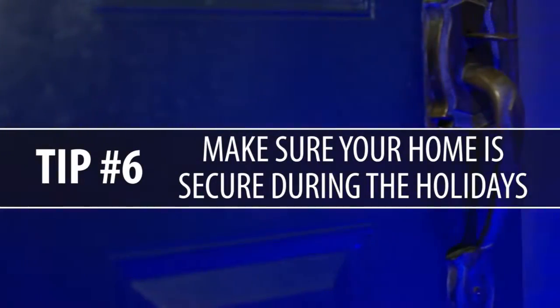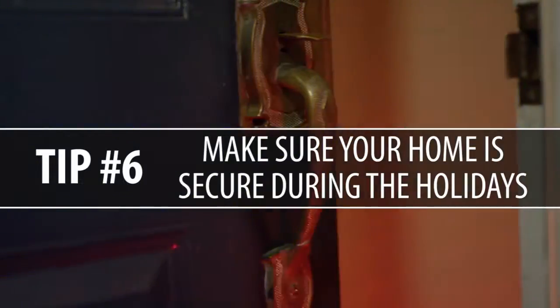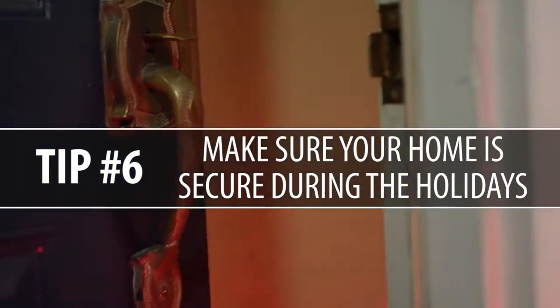Tip number six: get secure. Even after the holiday season, you're still going to be spending gift cards and getting other shipments at your home. It's just prime time for people to come steal packages off of your front porch. So if you have a locked mailbox or a neighbor looking out for you, call them — hey neighbor, my package is supposed to deliver at three, will you keep an eye out for it and put it inside until I see you next?